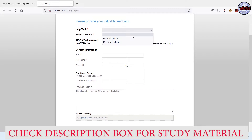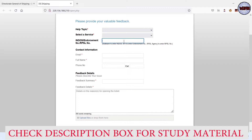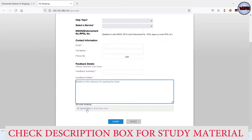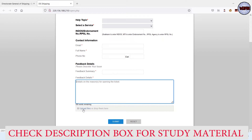Choose carefully whether you are reporting a problem or making a general inquiry. For example, 'Declaration of Result' is only a problem if there's an issue with your mark sheet. If you're just asking when results will be declared, that's a general inquiry — not a reported problem. Similarly, 'Conduct of Oral Examination' — if you just want to know the exam date, that's a general inquiry. Then you fill in your INDOS number, contact information, email ID, full name, phone number, feedback summary, and feedback details. You also upload relevant supporting documents such as your passport or CDC.